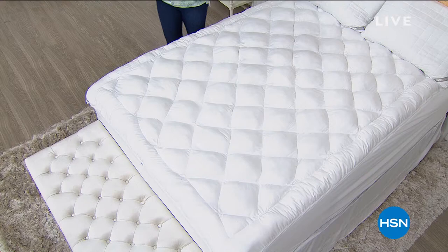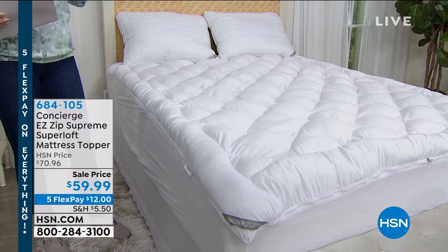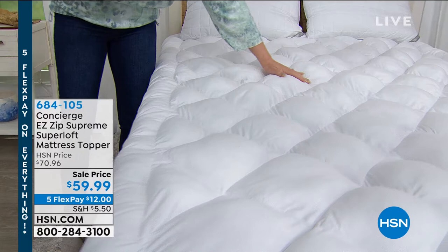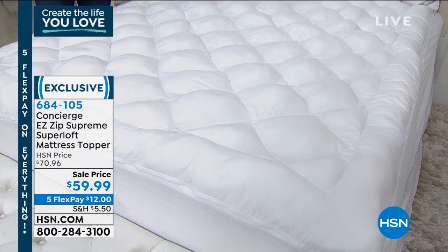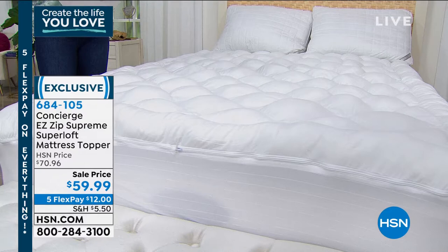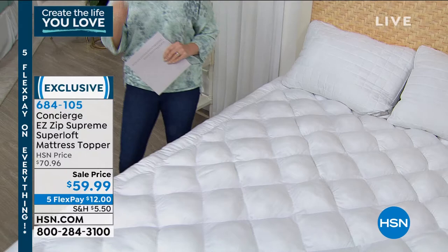How did you sleep last night? How's your mattress holding up? Let me introduce you to the easiest, fastest, most beautiful way to give all of this loft and comfort to your bed. It comes to us from Concierge — they are known for their mattress toppers. You're going to get the supreme super loft, and the secret is the zipper. This is a mattress topper you can actually zip off and throw in the washing machine, throw it in the dryer, throw it back on the bed.